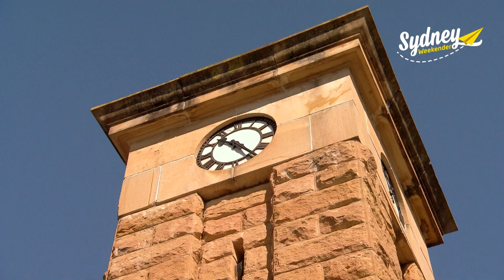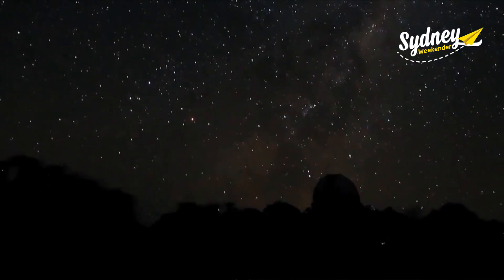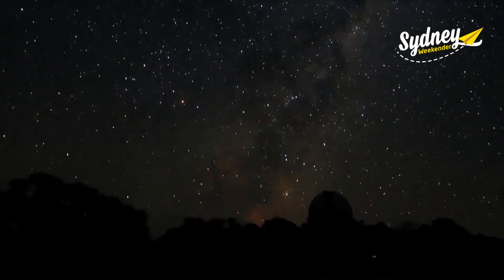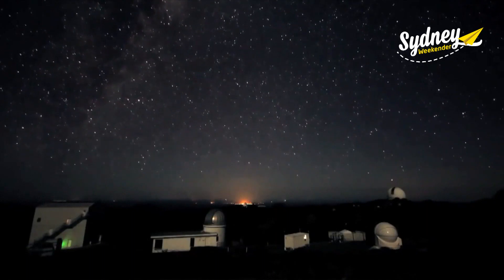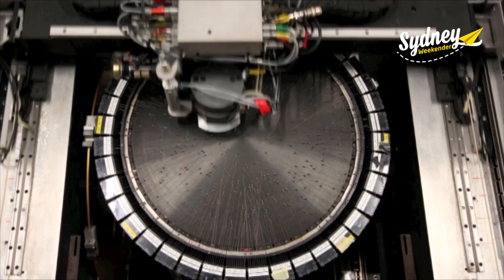Coonabarabran is the astronomy capital of Australia. The night skies out here are unbelievable, and up at Siding Spring Observatory, we've mapped the universe with this incredible telescope.